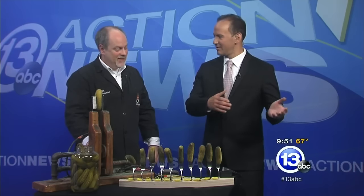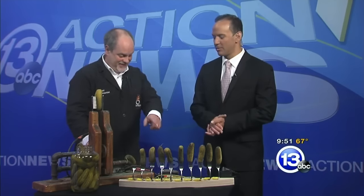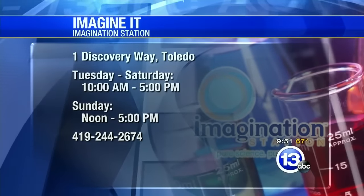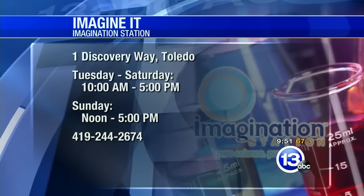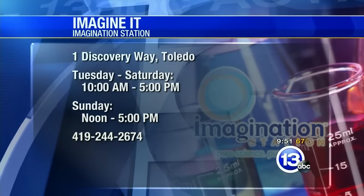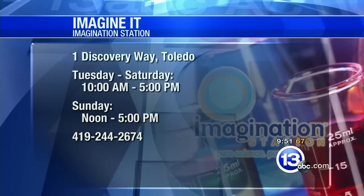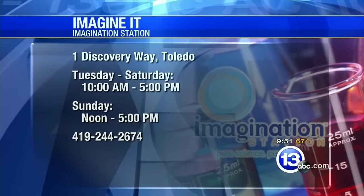Lucas County residents get in free today — it's Saturday. Come on down, check out the pickle piano. You might as well take this piano down to the Science Center and have it hooked up today, because people are going to want to see this. Thanks very much from the mind of Carl Nelson. Here is the address for the Imagination Station: One Discovery Way. They are open today until 5 o'clock, so take the kids. Don't touch the electric pickle. That is this week's Imagine It — we're going to turn it over to the guys in sports.